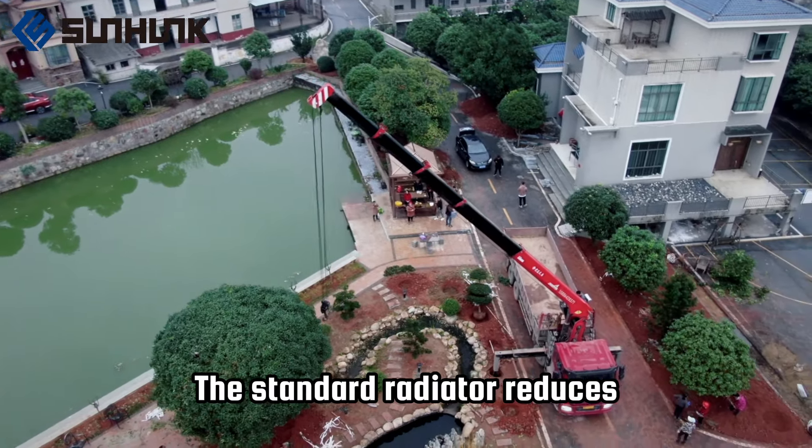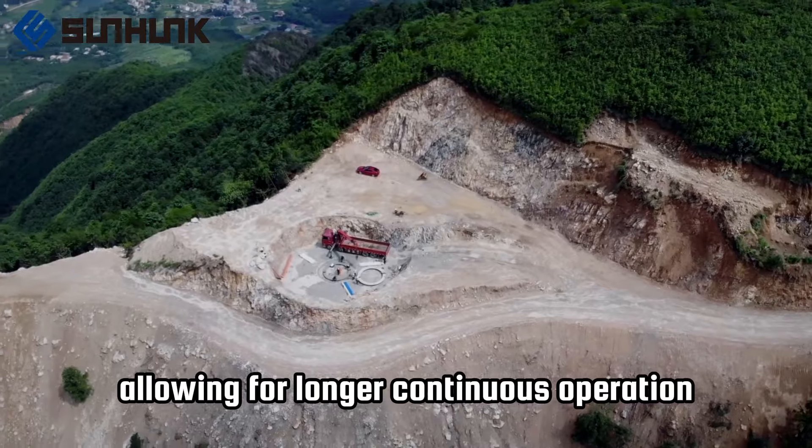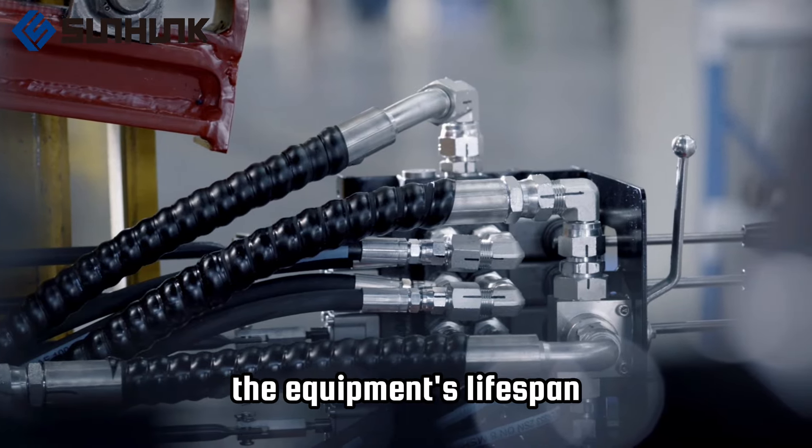The standard radiator reduces the temperature of the hydraulic oil returning to the tank, allowing for longer continuous operation. A high-pressure filter comes standard, providing pure protection for the hydraulic oil and extending the equipment's lifespan.